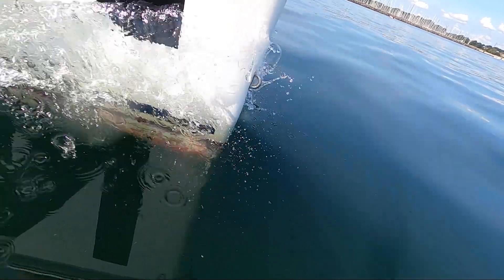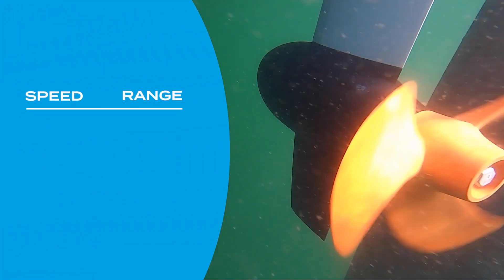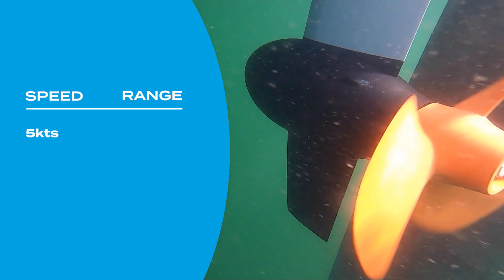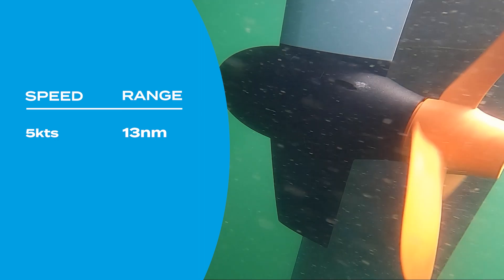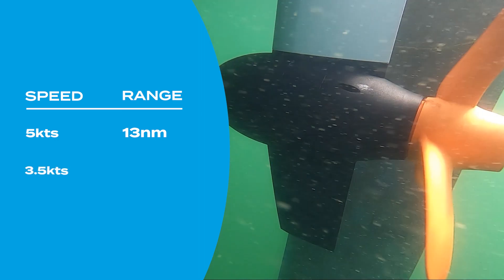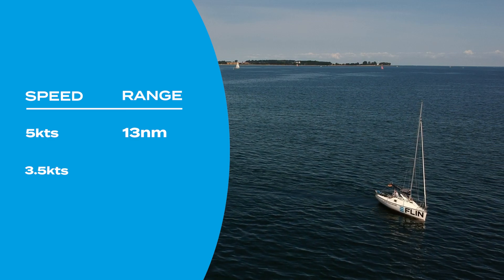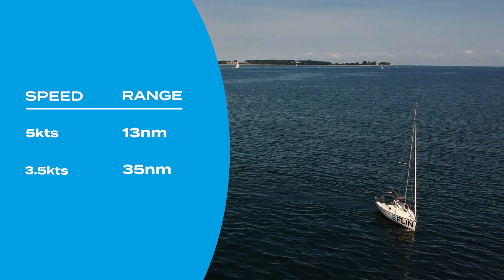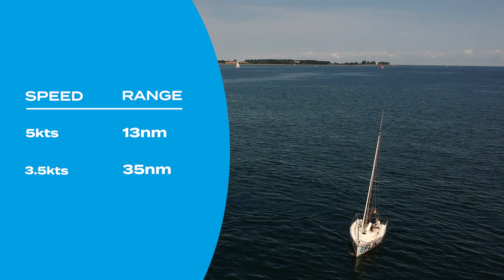Our battery has a capacity of 5 kilowatt hours, so with a boat speed of 5 knots we can travel about 13 nautical miles. With a boat speed of 3.5 knots we can run the engine up to 10 hours, so we can cover a distance of 35 nautical miles — more than double the range.